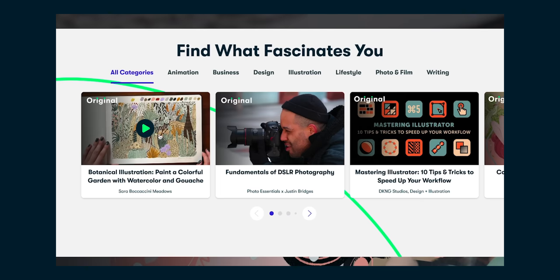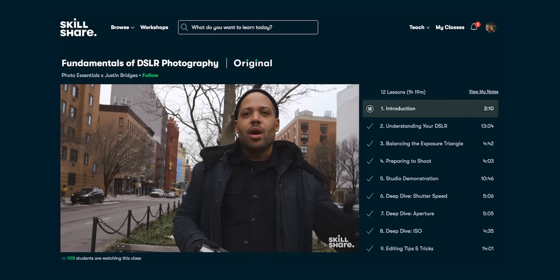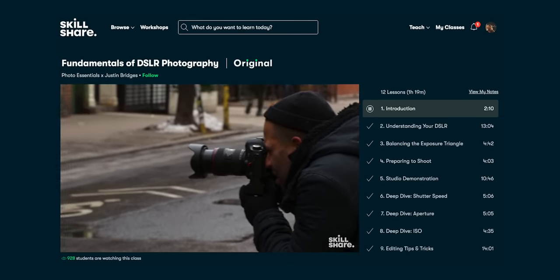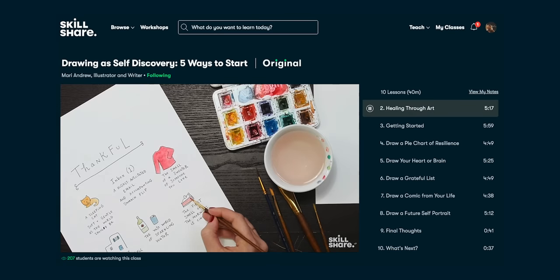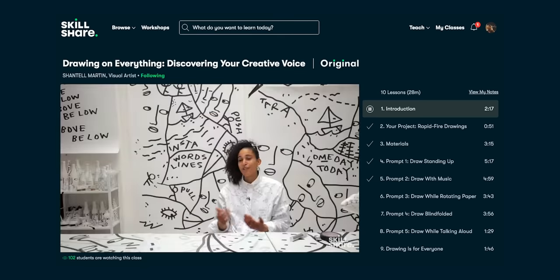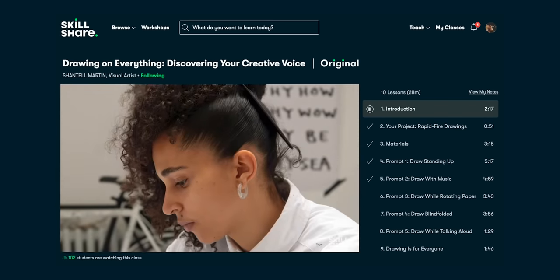Skillshare is an online learning community with thousands of inspiring classes for anyone who loves learning. If you're new to this channel and you're starting your photography journey, Skillshare is a great place to look into to further any types of skills that you might have. Maybe it's photography, maybe it's illustration, maybe it's cooking. It's ad-free and new premium courses are launched every single week. The first thousand people to visit the link in the description shall receive one month free trial.